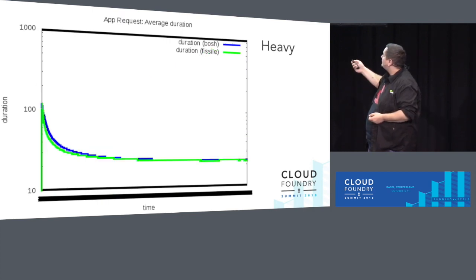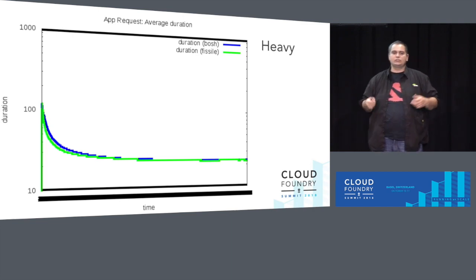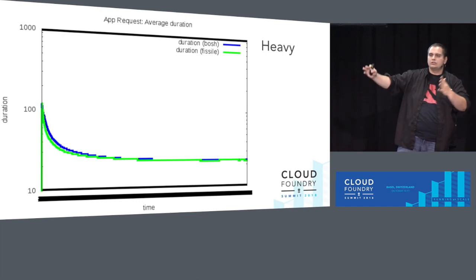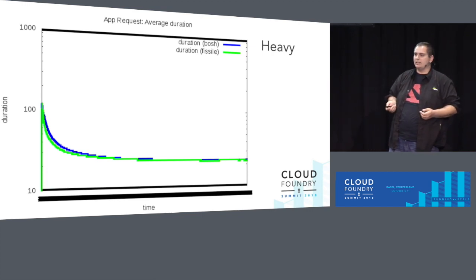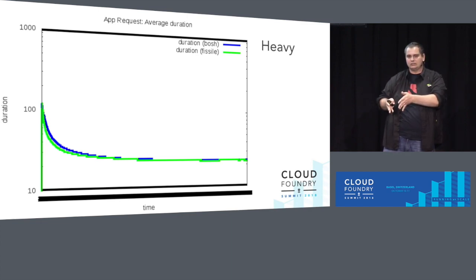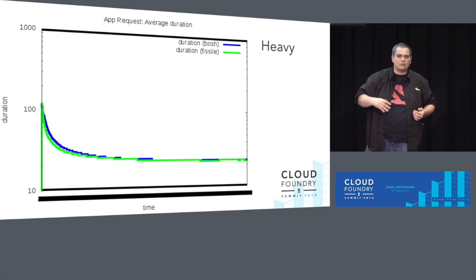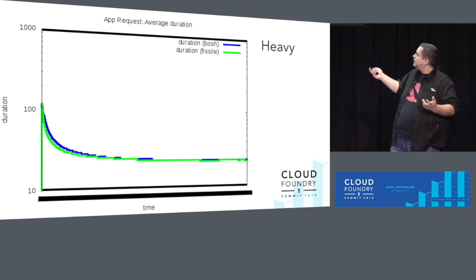And finally, the application request duration — this one is basically the same. You can't see any difference for Bosh and Fissile, which is great. This is what we were mostly concerned about: once you push your application, you're going to get a lot of requests, and this is what matters. The Fissile deployment with Helm was done with load balancers, and the VM-based one was done with load balancers as well. In Kubernetes, there's an extra network layer with services, and everyone was afraid that might add latency — but it doesn't.